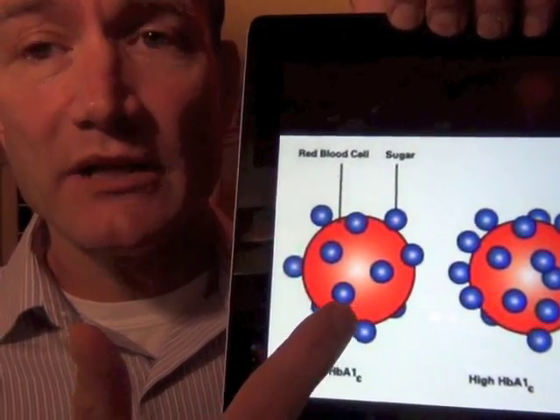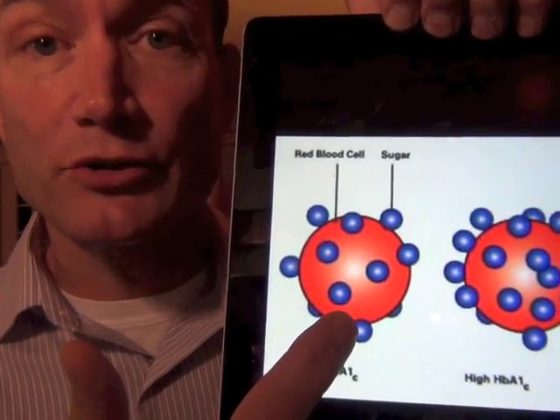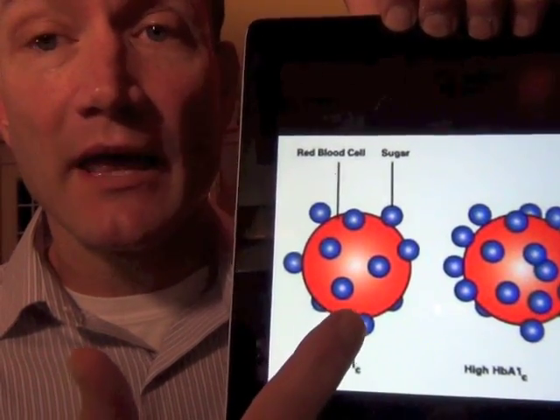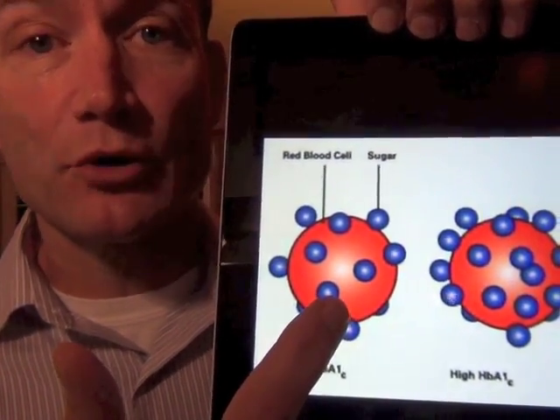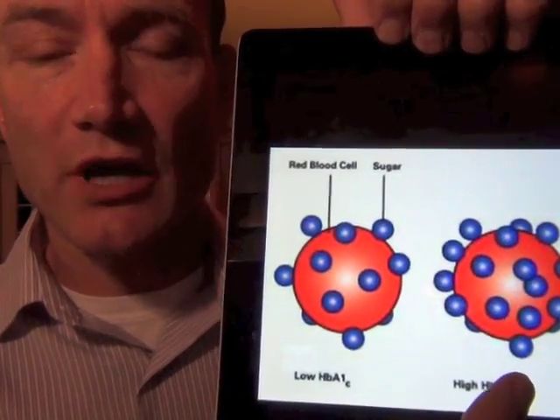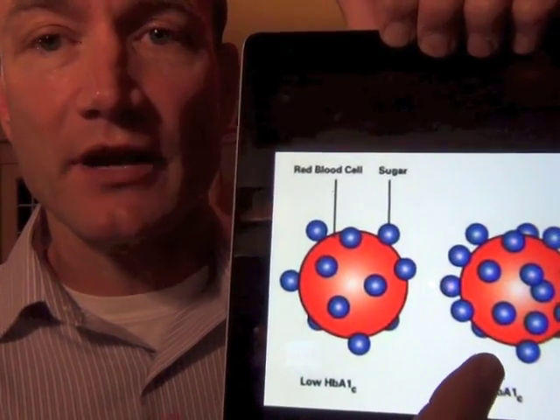If you don't have diabetes there won't be as many. If your blood sugar is controlled and not high all the time, then there won't be as many of these sugar molecules stuck. Uncontrolled diabetes means lots of sugar molecules stuck, and that's a sign that there are problems.